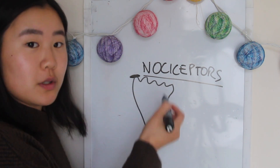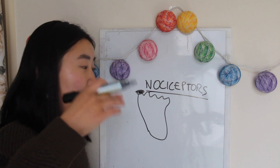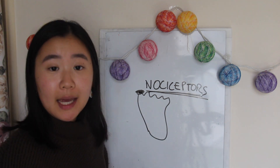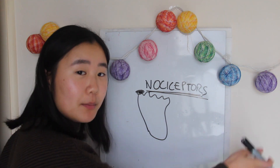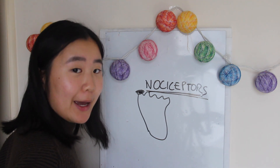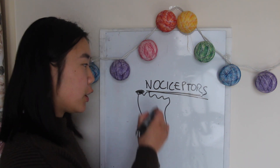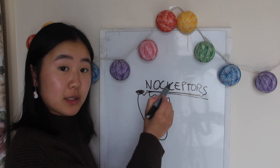Once your nociceptors are activated, they send a message to your spinal cord, which then sends a signal to your brain to tell you that you are in pain. Now, lightly stub your toe on a wall — it shouldn't feel painful. Why? Because you are not activating your nociceptors. There isn't enough stimulus to activate them, and therefore no pain signal is sent to your brain.